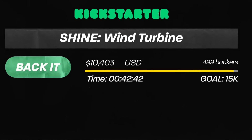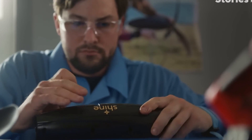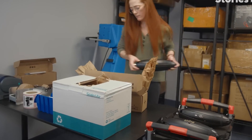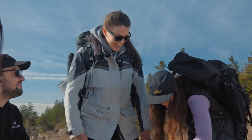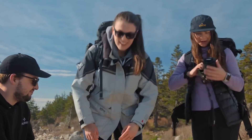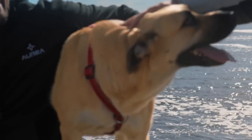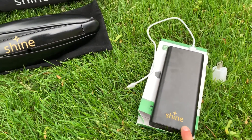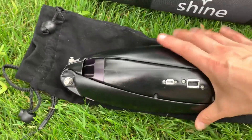Save money on your electricity bills and reduce your energy consumption — no need to pay for expensive and polluting energy sources, just use the wind that is cheap and eco-friendly. Power or charge any device without worrying about running out of battery or finding an outlet. Have fun and be creative with your wind power — the wind is versatile, reliable, fun, and exciting.